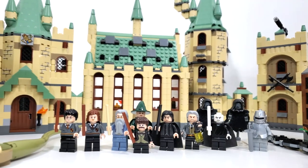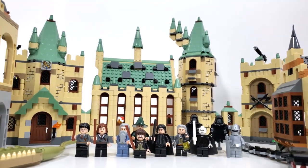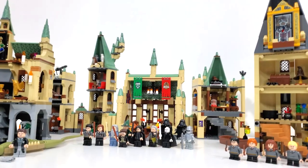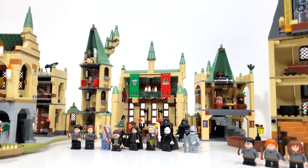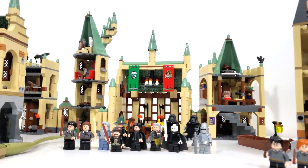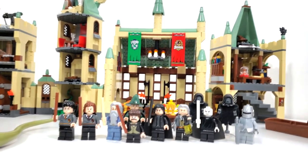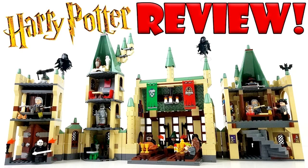Next, we have set 4842 Hogwarts Castle. This set includes 1290 pieces and minifigures of Harry Potter, Hermione Granger, Albus Dumbledore, Professor McGonagall, Professor Snape, Professor Flitwick, Mr. Filch, Lord Voldemort, and two Dementors. This set retailed for $129.99 back in September of 2010, and in today's money, if bought new, would cost about $160.